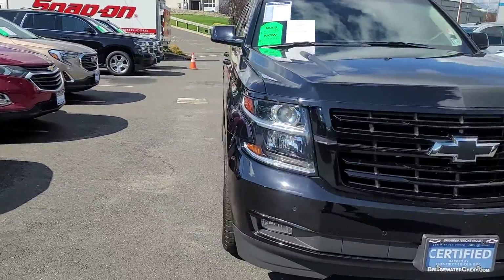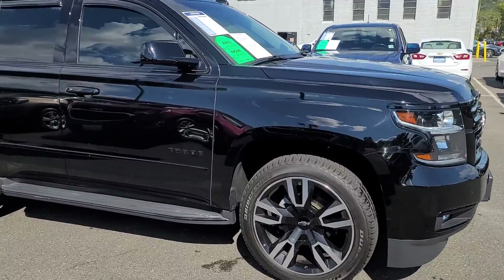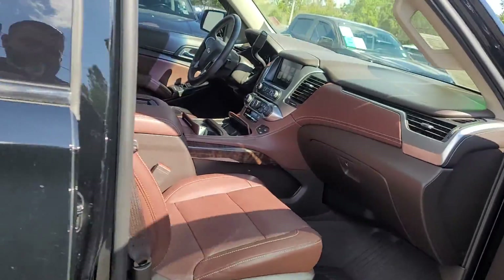It is certified. I love these special wheels for the RST. Got the badging even blacked out. I like the interior color too — it's very, very nice.